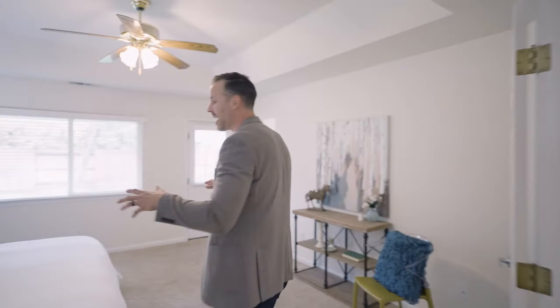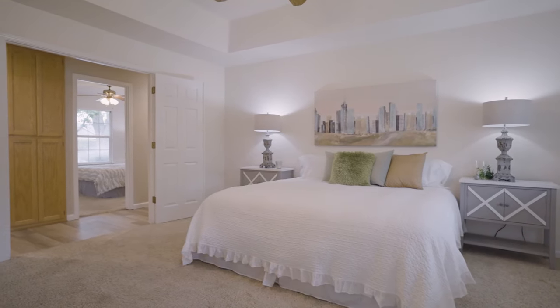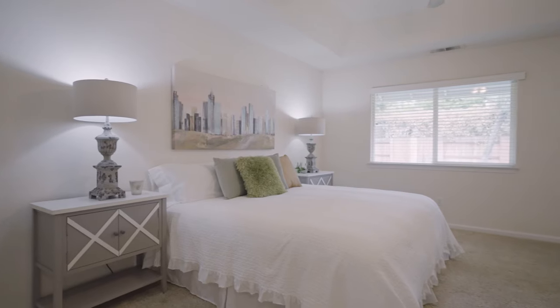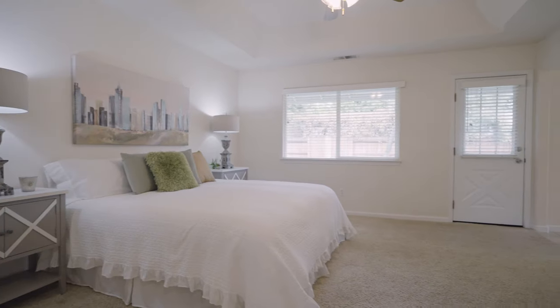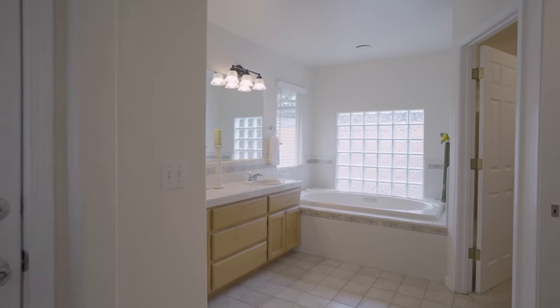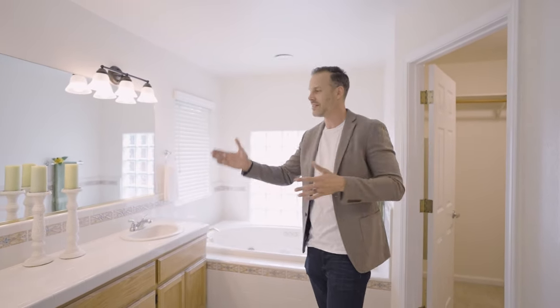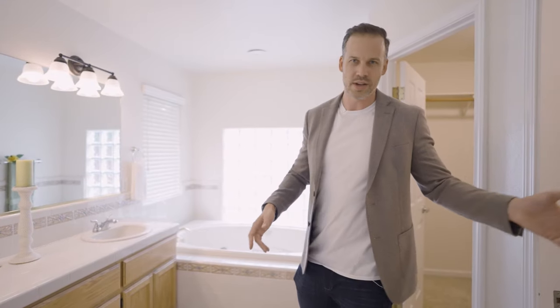Just down the hallway you're going to have the master suite. This master bedroom is extra large — you can have a king size, California king, whatever king you want, plus dressers. It's all going to fit in here. The window looks out to the large backyard. Here we have a five-piece master bathroom — five-piece is just a fancy real estate way to say five places where water comes out.